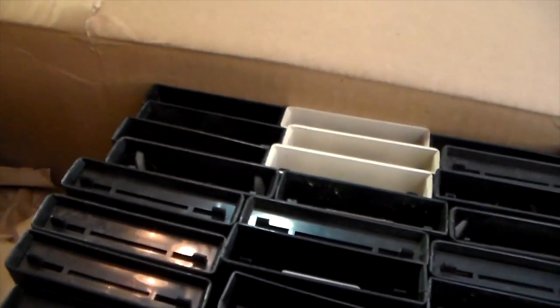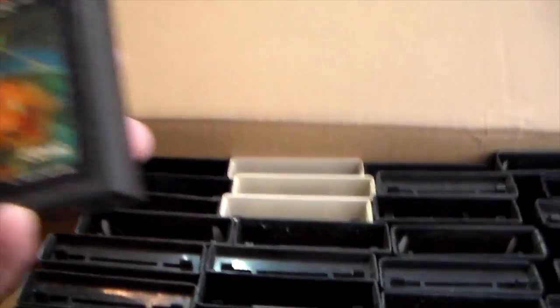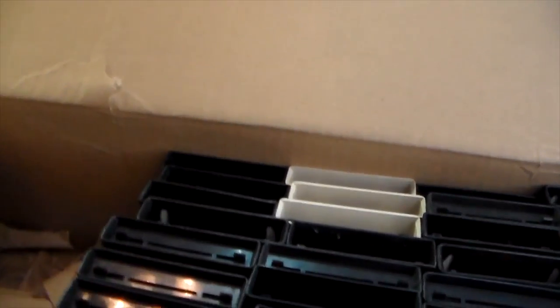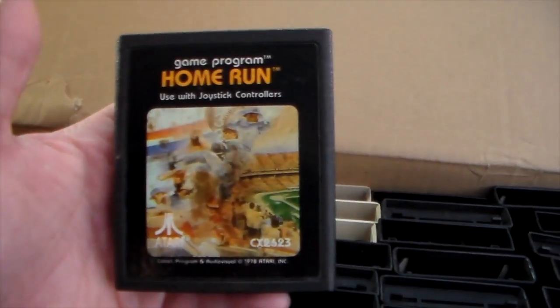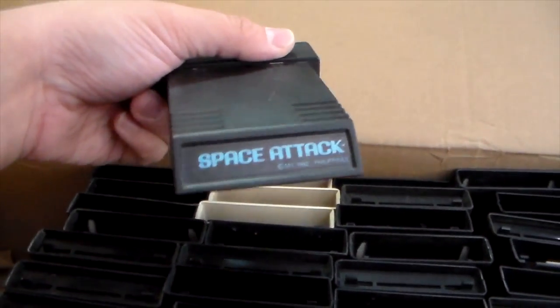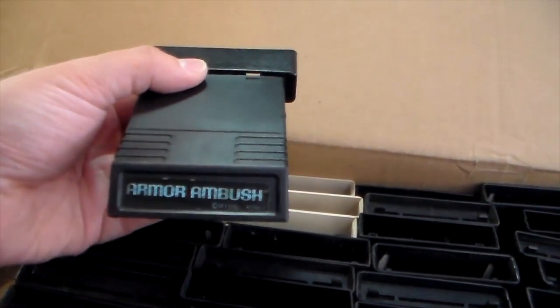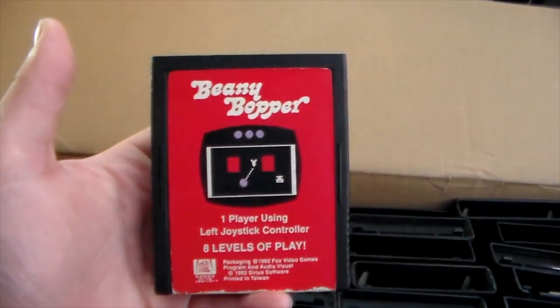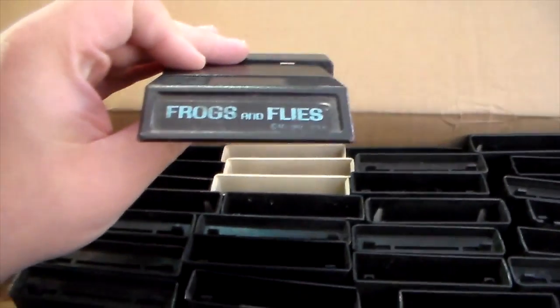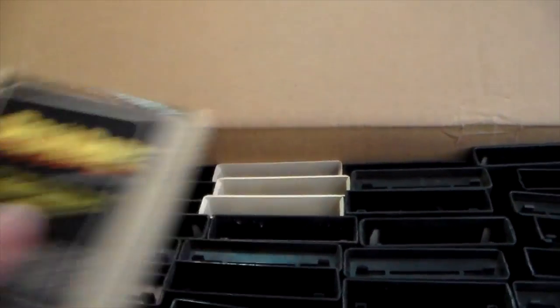There's Space Jockey - I know that's a double. Star Raiders - pretty sure that's a double. Home Run - that's one I haven't had before. Barnstorming, that is a double. Space Attack - this isn't even a double, this is like a triple or quadruple I think. Armor Ambush - another one that's definitely a double. Beanie Bopper, that's a double. Frogs and Flies - pretty sure that's one I did not have before. Rock and Rope, that is a double. Astro Blast, that is a double.